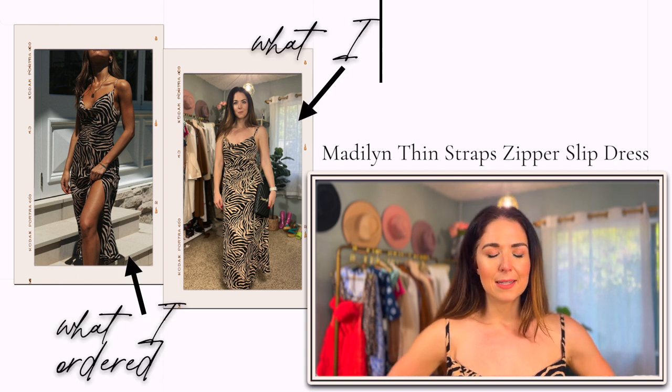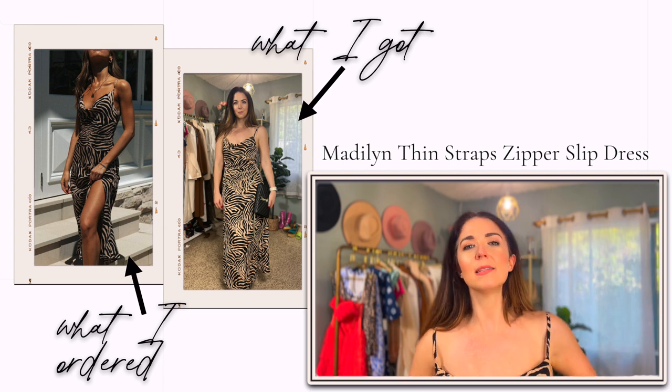First up is this zebra print maxi — almost like a slip dress, but it's actually quite fitted at the waist and through the hips. It's not exactly what I imagined from the product photo. The slit looked like one of those ruched adjustable slits you could pull up high on the leg, but in reality it's just a straight slit on the left side. I think the model pulled the dress forward to make it look different, which wasn't an accurate representation.